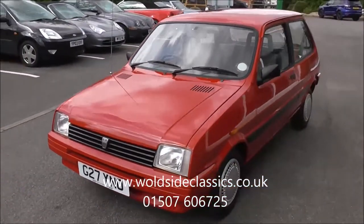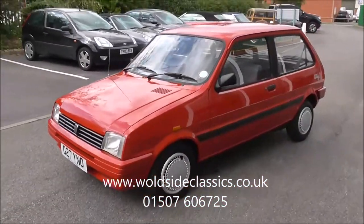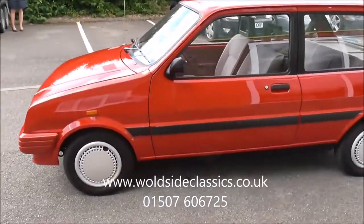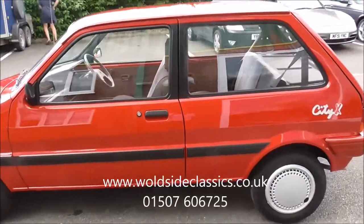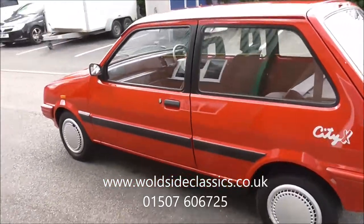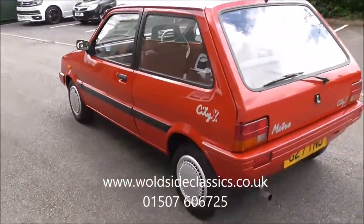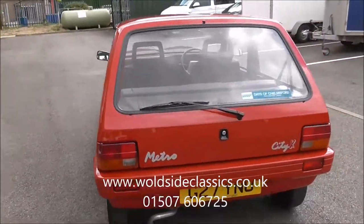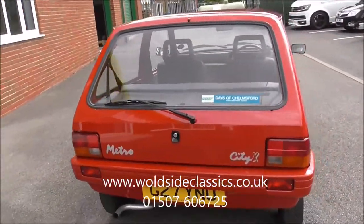It absolutely gleams from top to bottom. There's no rust - there never has been any rust. It's a lovely car. The wheels behind the wheel trims are polished black paint and it's absolutely perfect. It's sitting on recent Dunlop TD Sport tyres and it's a flawless car all around.